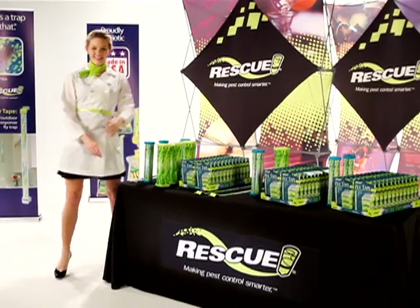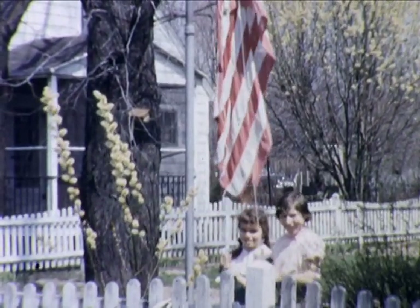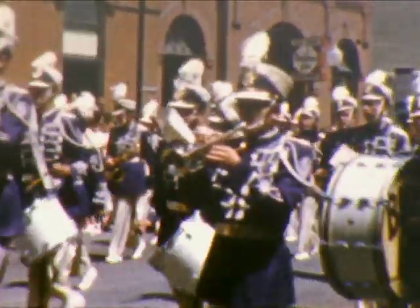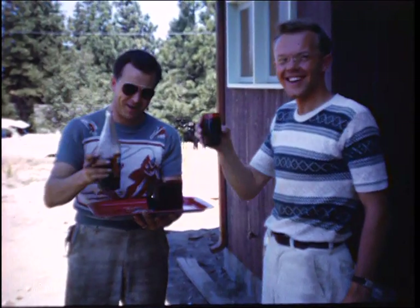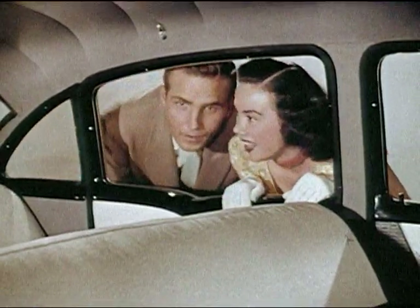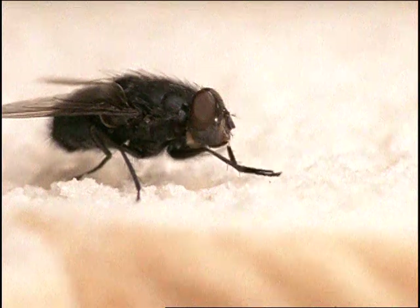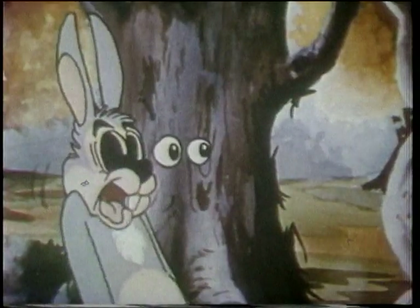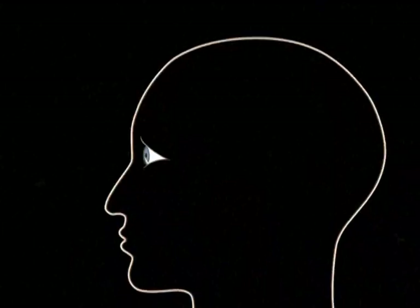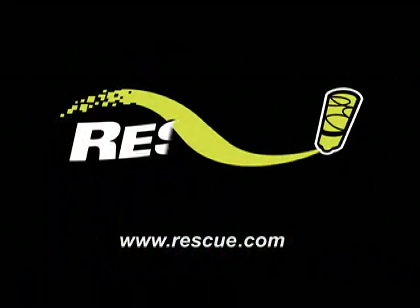Vizalure — the scientific pest control solution of the future — is here today, and it's made right here in the good old USA by Rescue, an American company that's been making pest control smarter for more than 30 years. So remember, while our big human brains give us a huge advantage when it comes to making decisions, there are some things we still have in common with the raging bull or the common house fly. So the next time you find yourself inexplicably attracted to something or someone, remember the science of visual attraction — and maybe you'll be luckier than the insects who just met Vizalure from Rescue.